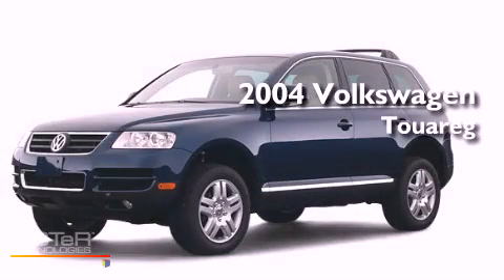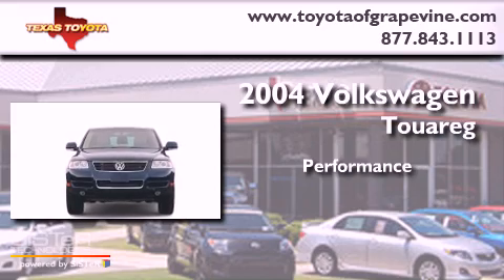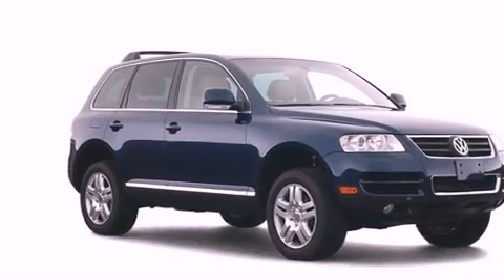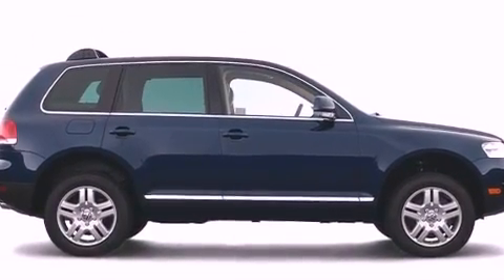This is a 2004 Volkswagen Touareg. Its top features include a power moonroof, hill descent control, and much more.